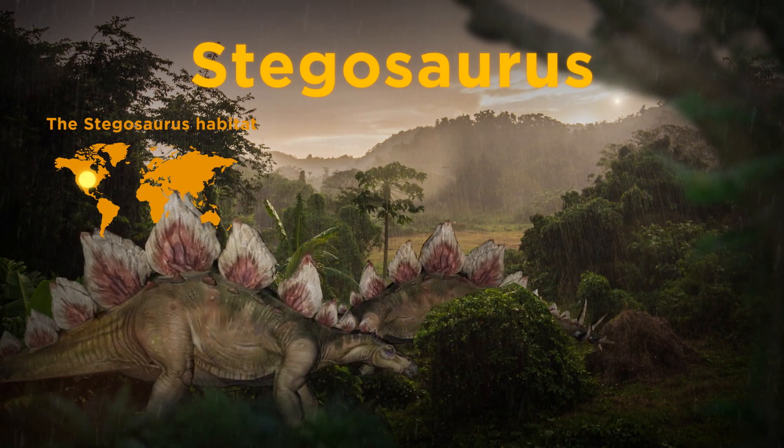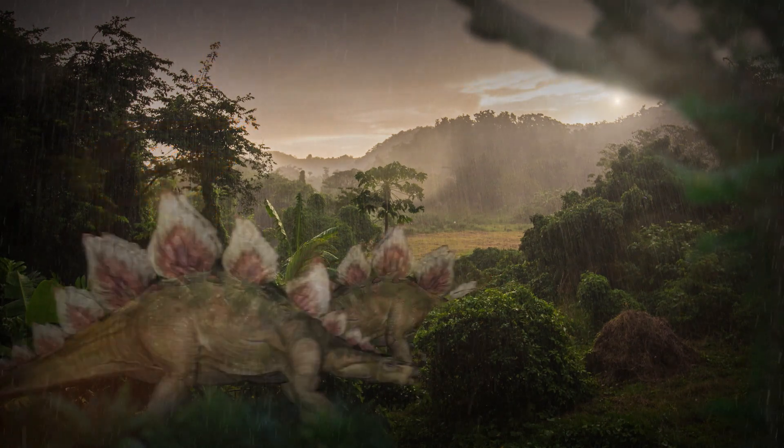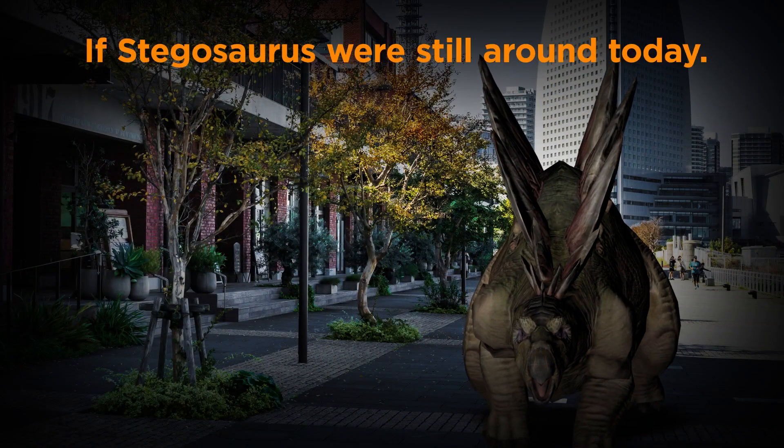The same way the African elephant's ears are used to maintain its body temperature. This is what the Stegosaurus would have looked like if it were still around today.